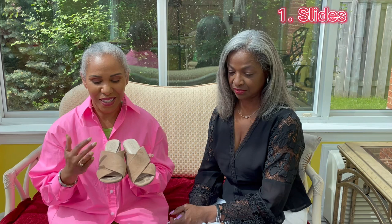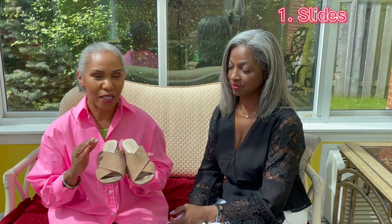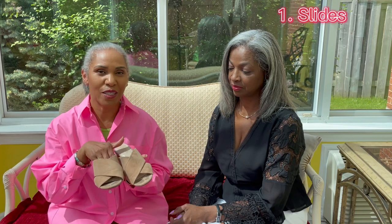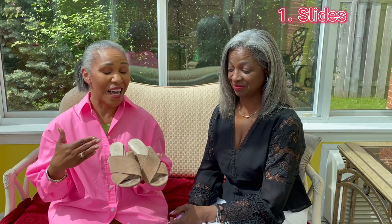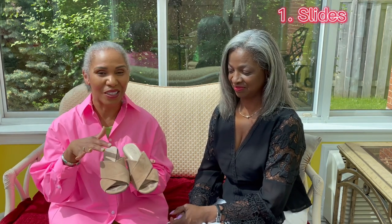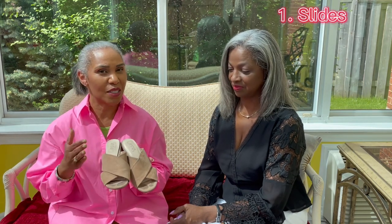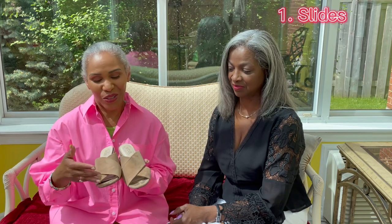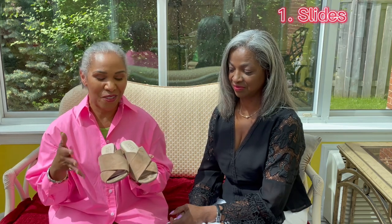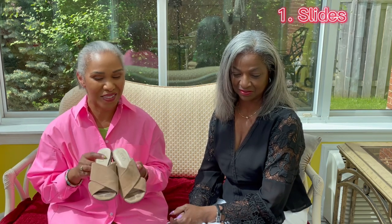One word of caution with these: if you have a really narrow foot you might want to try them on well in the store to make sure your foot doesn't slip right through. Diane has a narrow foot and that's often a problem for her. I on the other hand have a wide foot, so these are no problem at all. You can wear these with just about everything. I wouldn't recommend them on a rainy day because your toes get wet, but any other occasion they're a perfect go-to for the summer months.